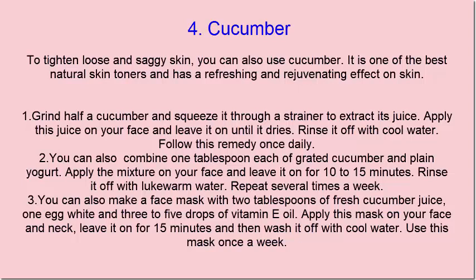You can also combine 1 tablespoon each of grated cucumber and plain yogurt. Apply the mixture on your face and leave it on for 10 to 15 minutes. Rinse it off with lukewarm water.